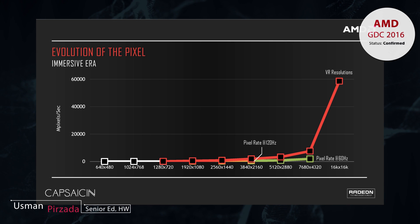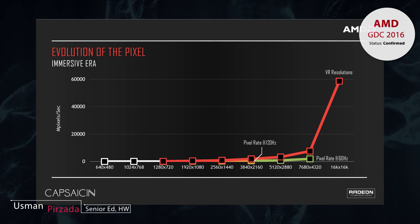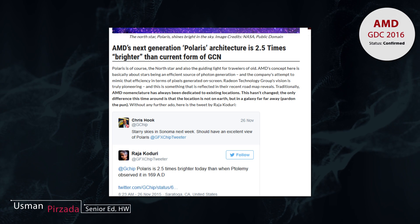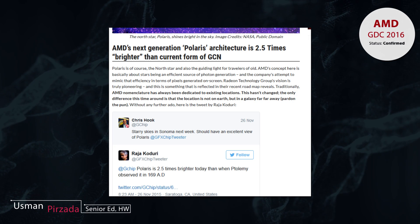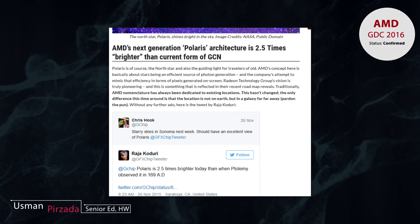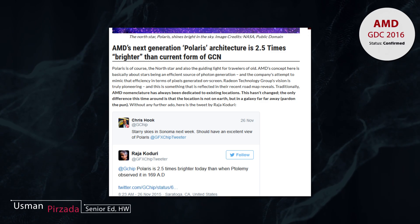and since AMD primarily deals with pixels, this is something that really appealed to them. In fact, if you look at the tweets of their higher-ups, you'll notice they were actually teasing the Polaris architecture before it was unveiled — they mentioned something like 'Polaris is 2.5 times brighter than when it was originally observed,' referring